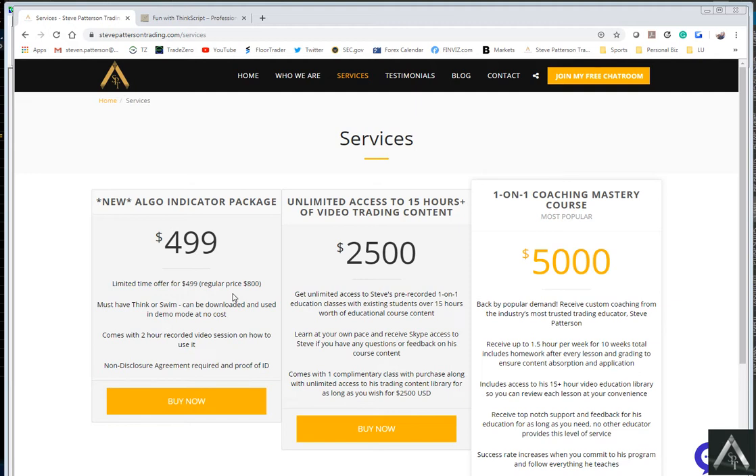From what I understand, if you head over to the Think or Swim website, it's a completely free download. If you just open an account with them, you don't even have to fund it — you get free data and you can use the software. So the ALGO package is going to be $4.99.